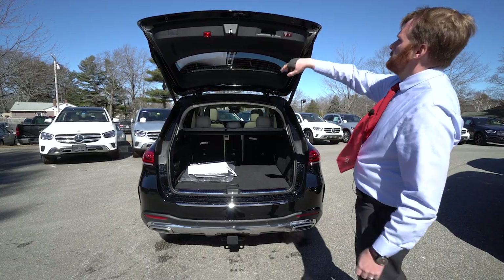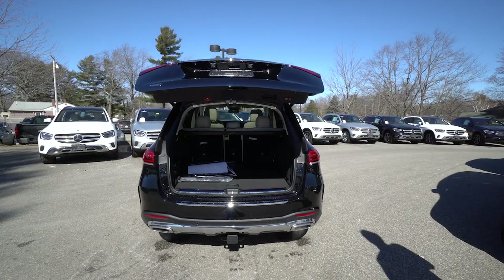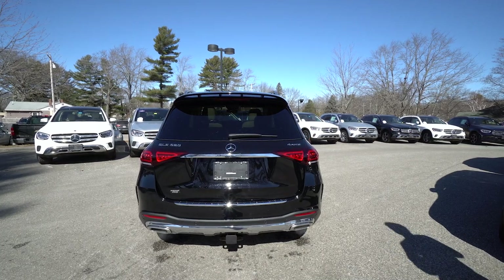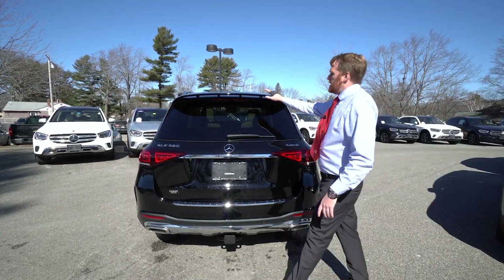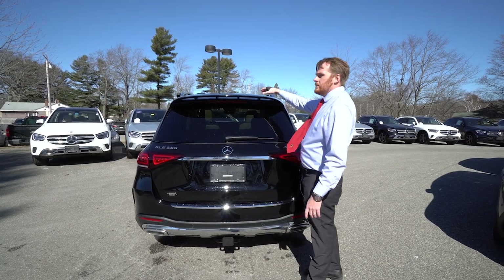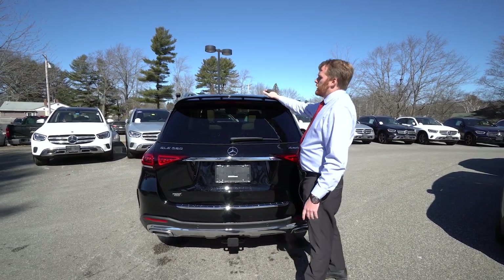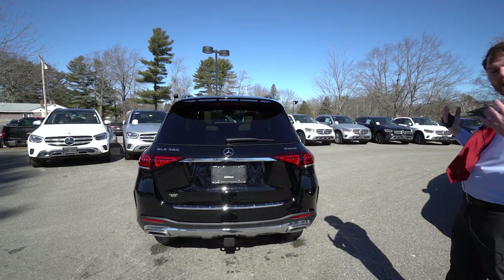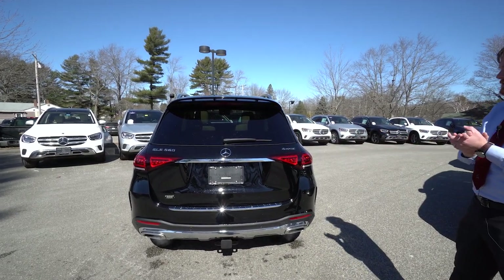Once you close the trunk and hop in the driver's seat, the car raises back up to a level driving position. One last thing on the outside is this spoiler on the back — a lot of GLEs don't have this, but we ordered it with this spoiler, giving it a really sporty, almost AMG-like look on the exterior.